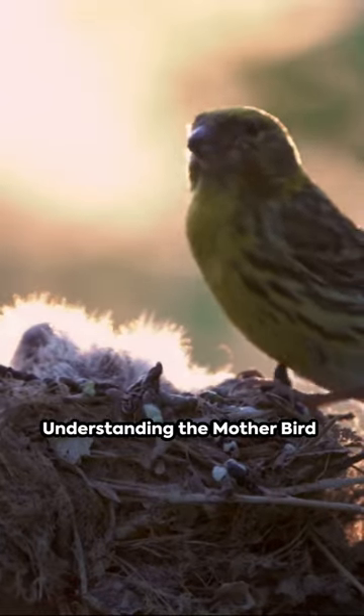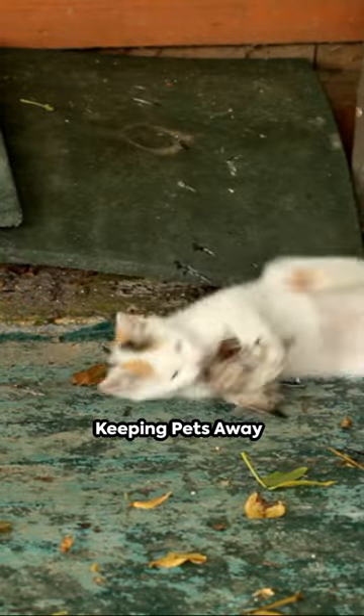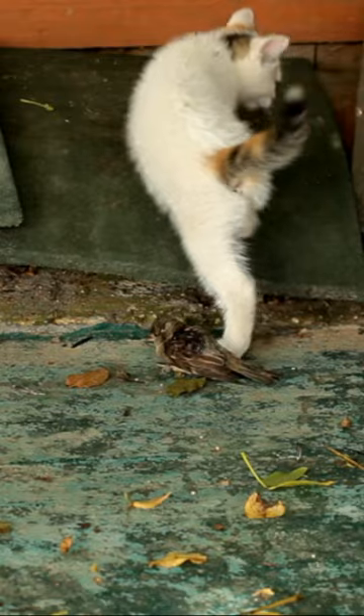Mama bird is likely nearby, keeping watch over her baby. She'll continue to feed and care for it. And lastly, if you have pets, ensure to keep them indoors. This is crucial because pets could easily harm a baby bird.